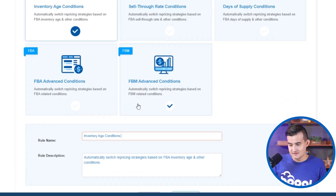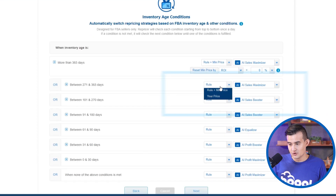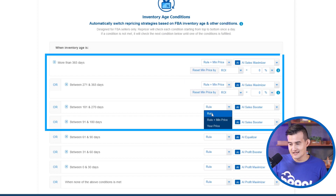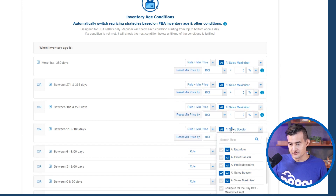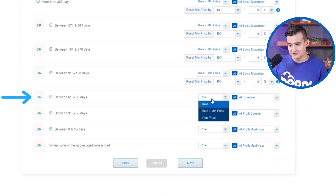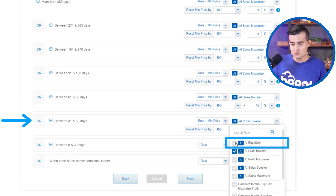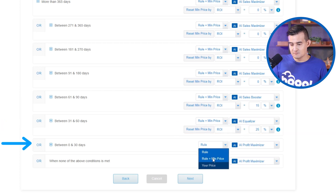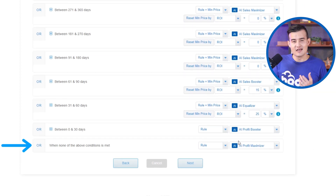Go to the Inventory Age Condition and name it 'Liquidate Overstock Inventory.' Select Rule plus Min Price. For items over 91 and 180 days, set ROI to 0% and apply the Sales Maximizer rule — the most aggressive liquidation rule. Between 61 and 90 days, use Sales Booster with an ROI of 15%. From 31 to 60 days, use AI Equalizer at 25% ROI. Between 0 and 30 days, use AI Profit Booster. When none of the above conditions are met, select AI Equalizer for a balance of sales and profit.